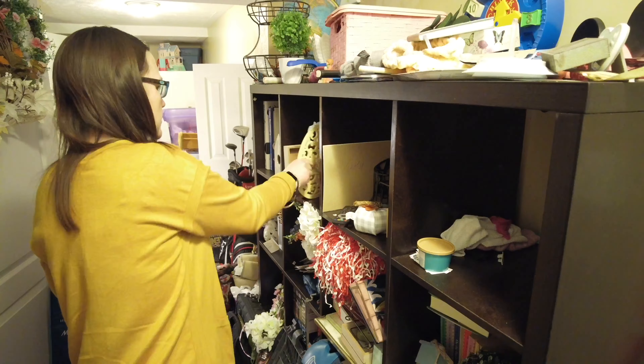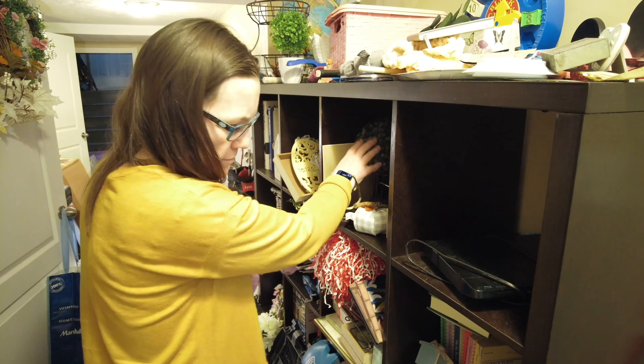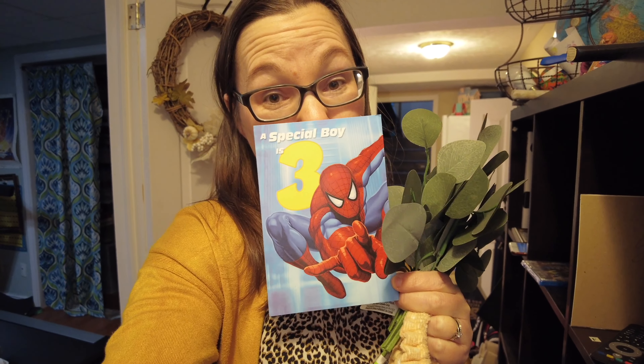It's very dear to my heart and I hate that it's just packed away right now. You know it's old when you find your son's third birthday card — and he's 12.